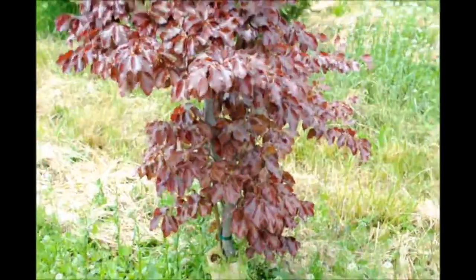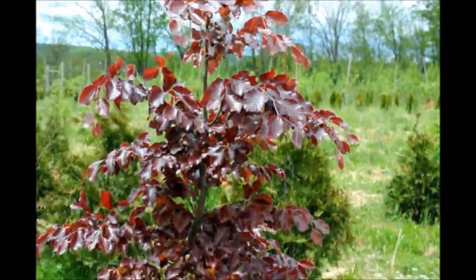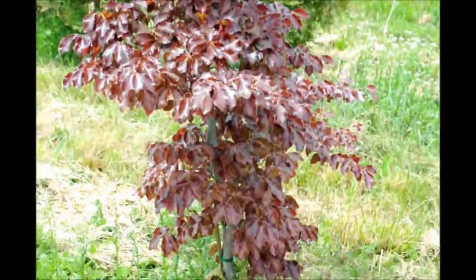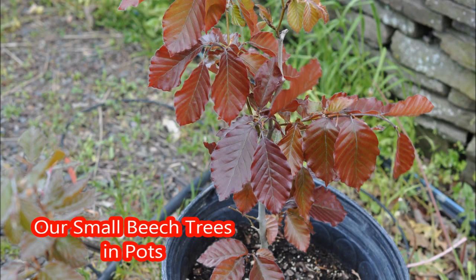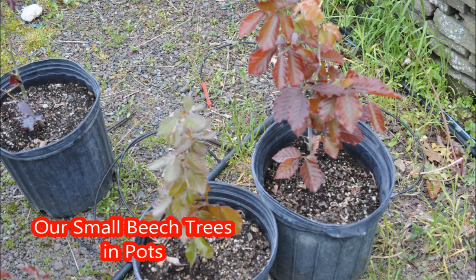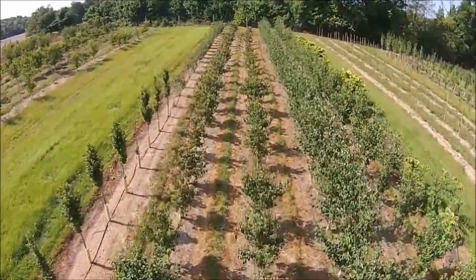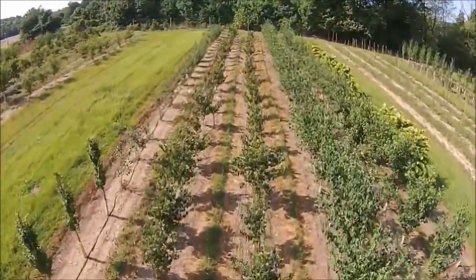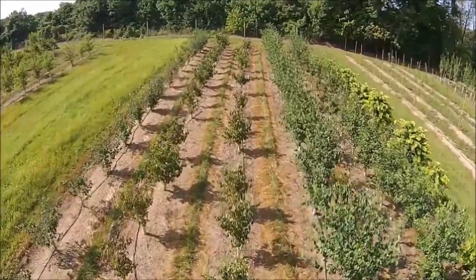We have plenty of copper beech available at our farm. Give us a call at Highland Hill Farm for your trees and shrubs. Our telephone number is 215-651-8329.